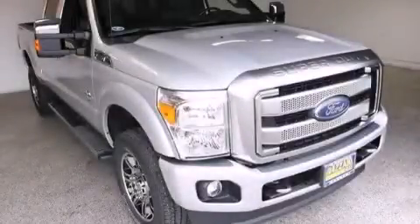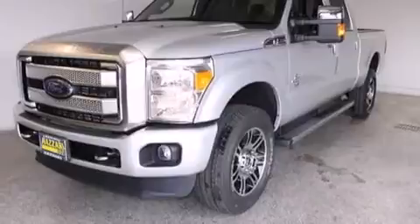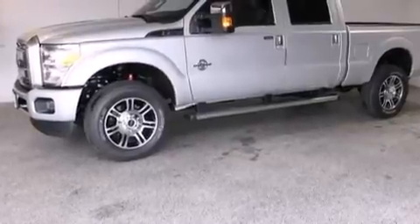This is a brand new 2015 Ford Super Duty, made for the job site, the trail, and the town. This truck has a 6-speed automatic transmission, a 6.7-liter V8, and the added capability of 4-wheel drive.